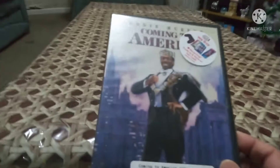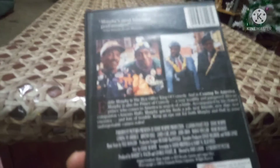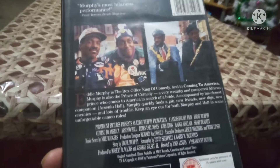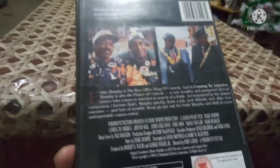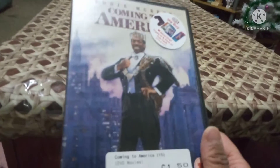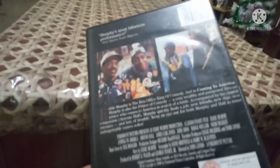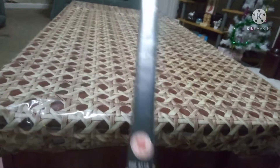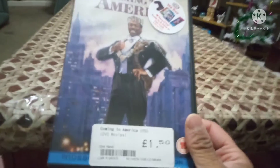Another classic film starring Eddie Murphy - Coming to America. I haven't seen this film yet. They made a second one this year but that didn't do well - I won't be picking that up. But the original with Eddie Murphy is great - he's funny, makes me laugh, and I loved him in the Nutty Professor movies as well. He was fantastic in those films. The description calls it his most hilarious performance. I picked this up for £1.50.